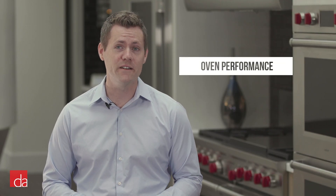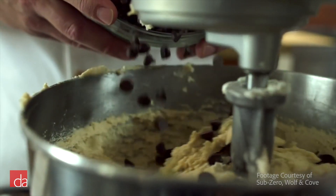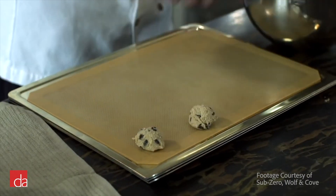Now we'll shift our attention to the oven performance. When it comes to the ideal oven, you're looking for even heat throughout the entire oven cavity. Have you ever baked multiple trays of cookies just to find out that the cookies on the bottom cooked faster than the ones on top? This is due to inconsistent heating.